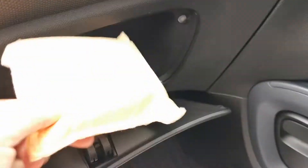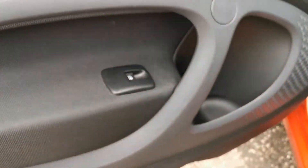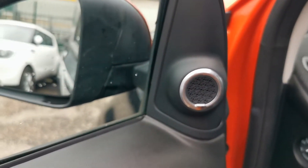A little glovebox there — there's a window demister in there — and electric windows obviously. A further part of the JBL audio package: little tweeters by the mirrors.